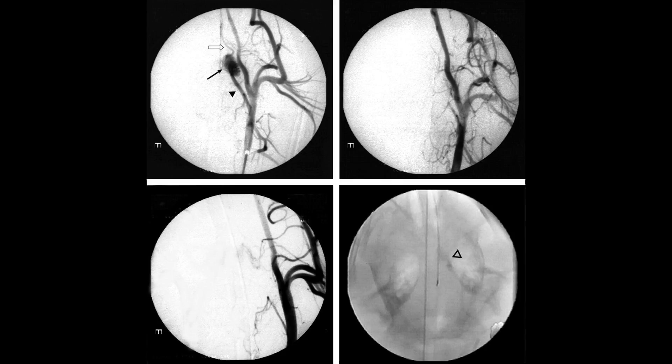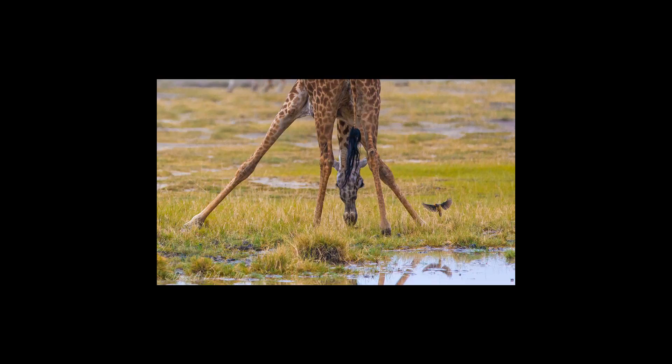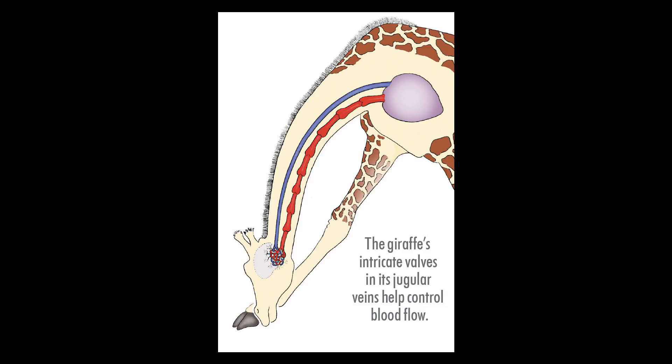The gland secretes highly concentrated brine stored near their nostrils above the beak. The bird then sneezes the brine out, as fresh water is not usually available in their environments. Some seabirds, such as pelicans, petrels, albatrosses, gulls, and terns, possess this gland, which allows them to drink salty water while hundreds of miles away from land.